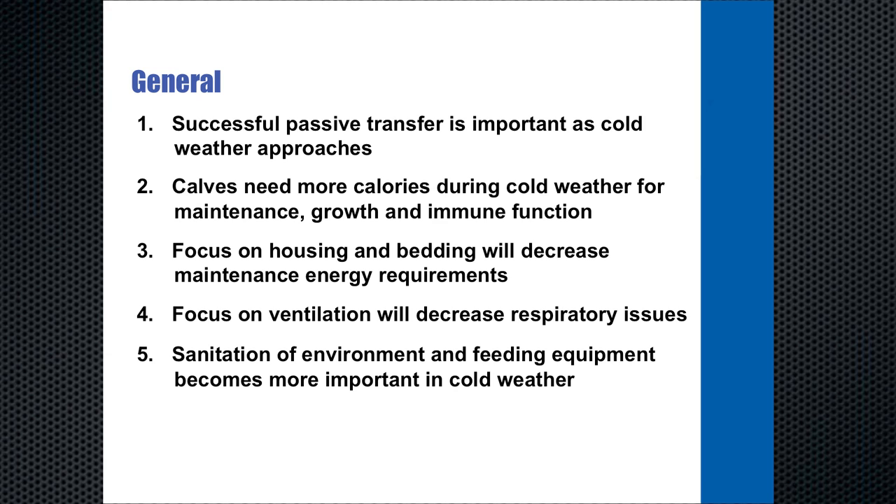In general, colostrum brings about passive transfer, which is transfer of the maternal immunity to the calf. A successful passive transfer of those maternal antibodies is important as cold weather approaches because diseases are more prevalent during the winter. Secondly, calves need more calories during cold weather for maintenance, growth, and immune function. Thirdly, focus on housing and bedding will decrease maintenance energy requirements. Fourth, focus on ventilation — keeping clean, bacteria-free air in front of the calf and air changing at a regular rate will decrease respiratory disease issues. And lastly, sanitation is always important, but in the stresses of cold weather, when the immune system may be compromised, sanitation becomes much more important and is often neglected.